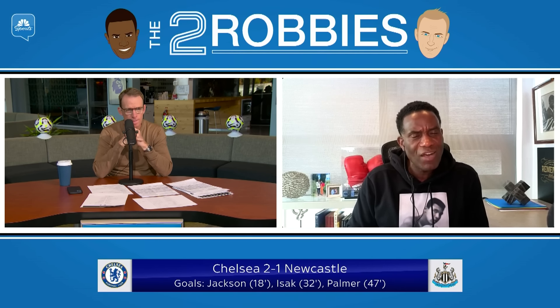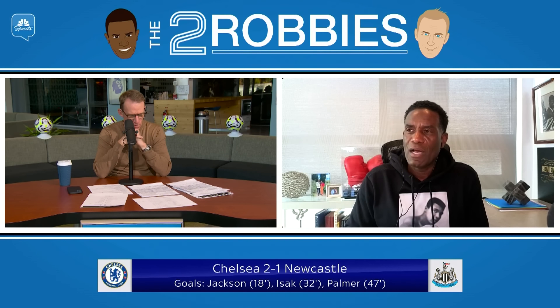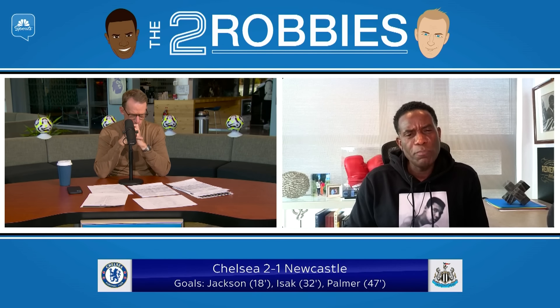Cole Palmer: seven goals, five assists this season. And a question was thrown out — who did it best in terms of assists? Cole Palmer for the Chelsea goal to Neto, or Trent Alexander-Arnold to Darwin Núñez? Whose assist was better?